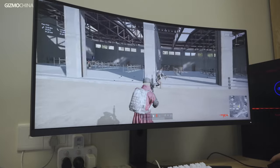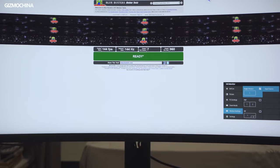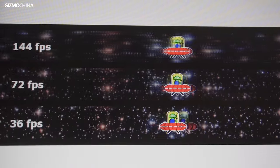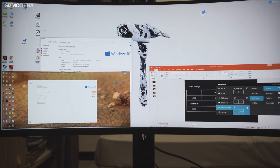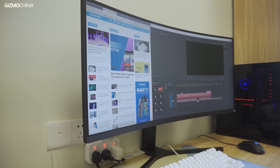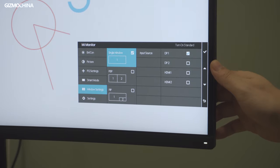Streaking is one of the disadvantages of VA panels, and the Mi Surface display is no exception, but users can open the high response speed settings to reduce the streaking problem. As I used it for a while, I found that the multi-window mode is the most useful feature in the OSD menu. The 34-inch size plus the 21:9 aspect ratio is well suited for multitasking. Not just under Windows 10, you can also use the split screen settings to display two signal sources, with left-and-right split mode and picture-in-picture mode.